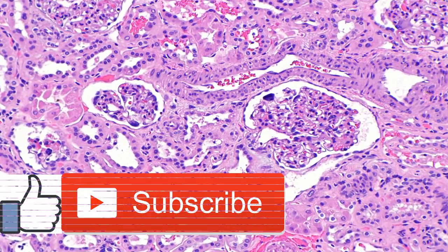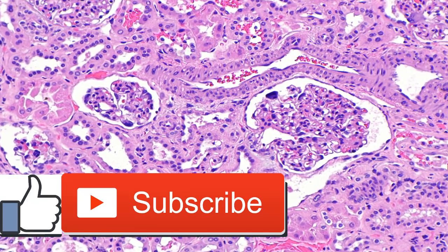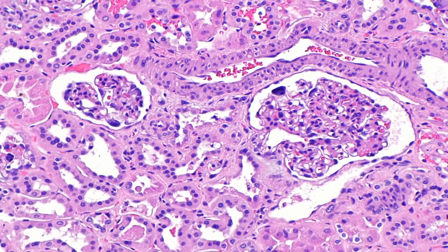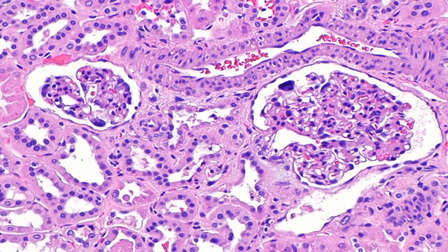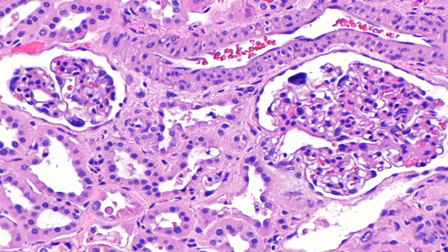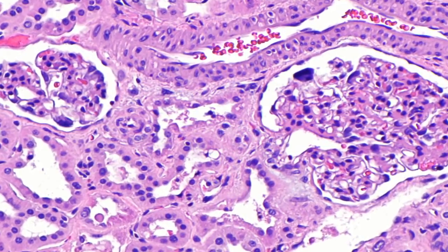The growth of myeloma cells interferes with the production of normal plasma cells. The organs most affected are the bones, blood, and kidneys. Myeloma causes abnormal proteins and antibodies to travel to the kidneys and deposit, causing obstruction in the kidney tubules and altering filtering properties.